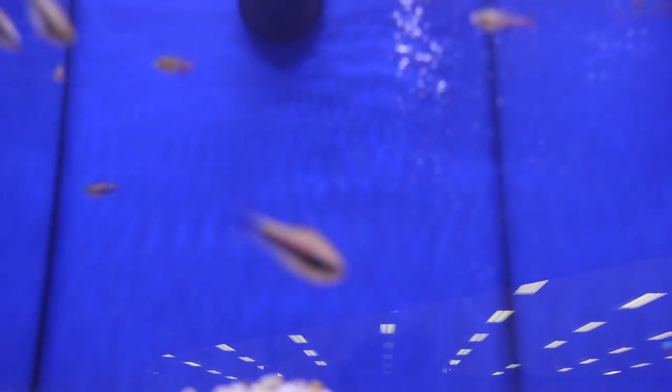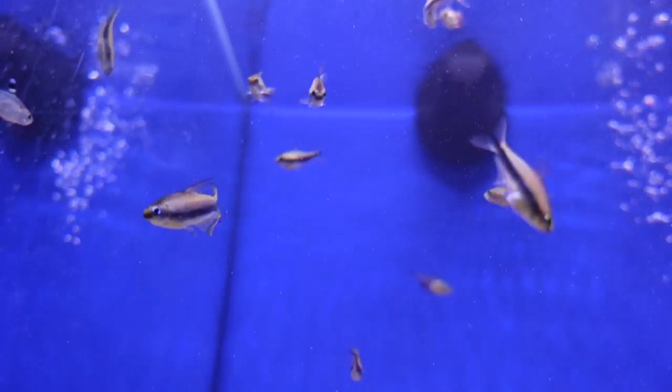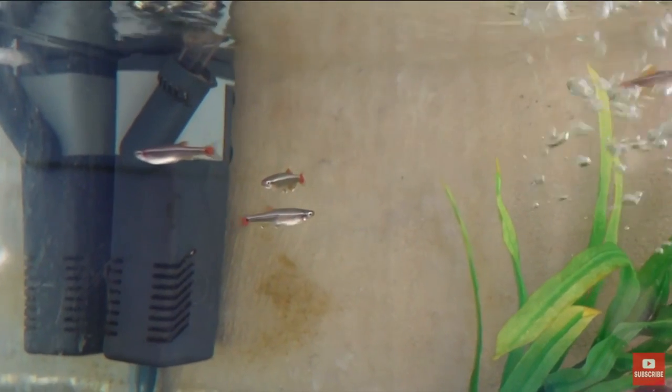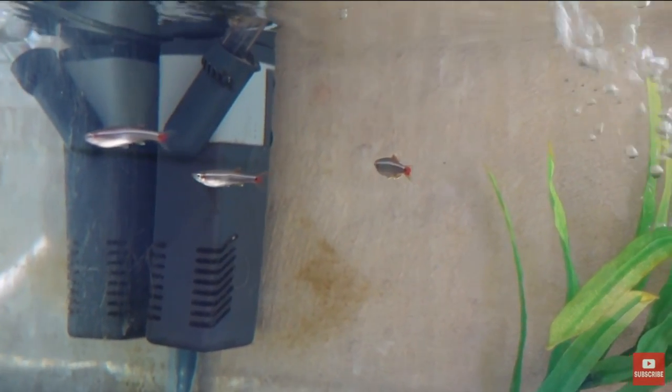Amber Tetras are also pretty easy to find and very hardy, so you don't need to worry too much about water parameters. Although like most Tetras, they like a softer to neutral pH. They're a pretty affordable fish, cool to have in the aquarium, and will probably do great with White Cloud Mountain Minnows. Well, there you have my top 5 tankmates for White Cloud Mountain Minnows. Thanks so much for watching, I hope you enjoyed, and have a great day.